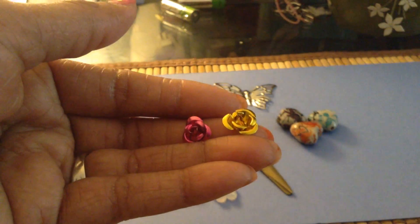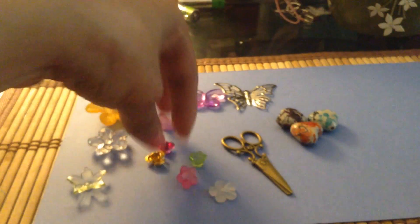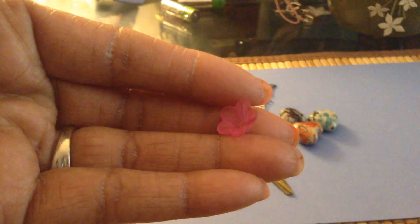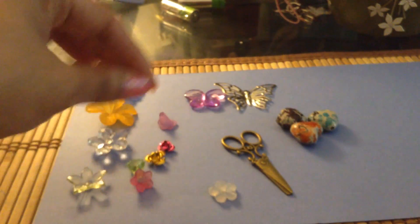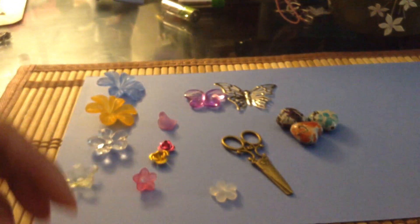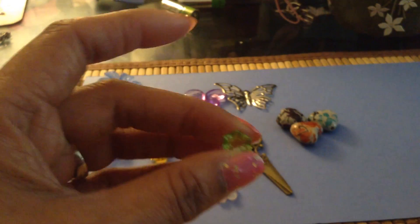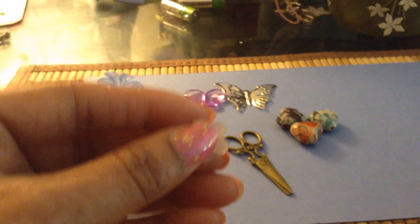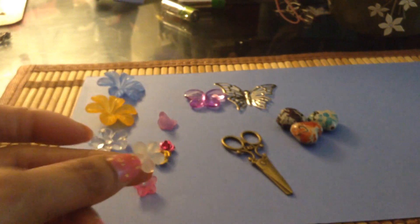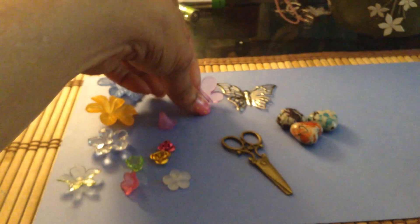And then these are another set of resin — this is like a paint color. My hands are very dry, I apologize for that — I just noticed it, and I'm dropping the flowers. So I purchased a bunch of these, like a little mini haul. And then I purchased some butterflies, which I love — these are really cute.